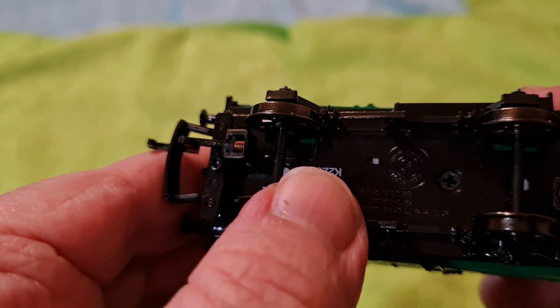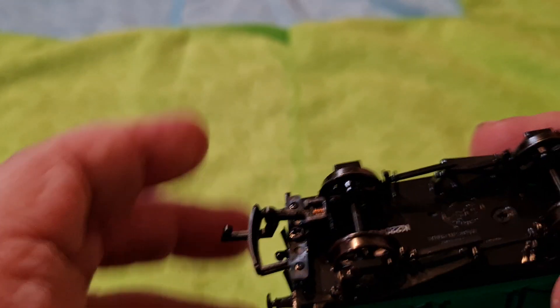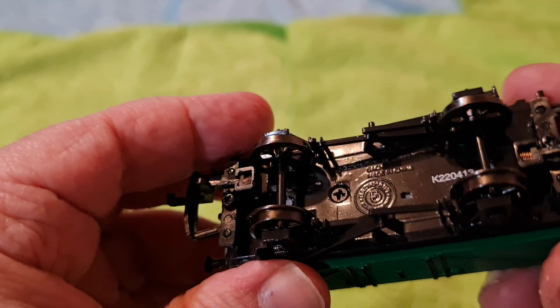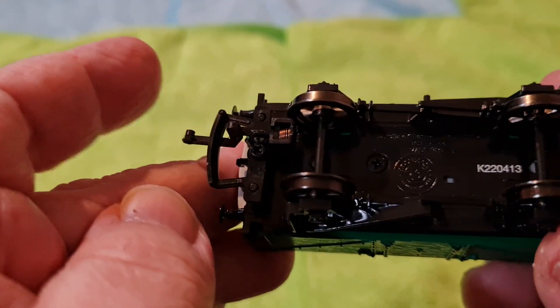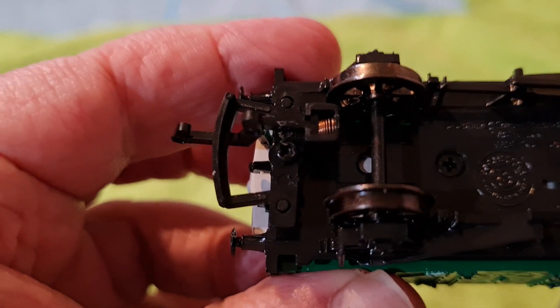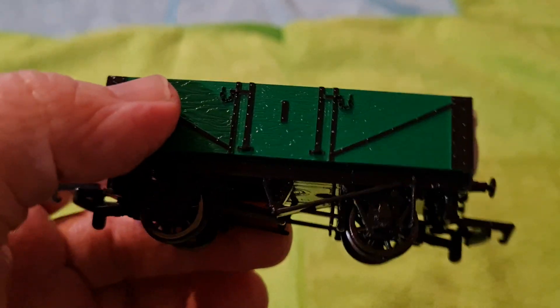Shall we do the wheel test? One, two, three — not too bad actually, is it. There's the underneath. Right, we turn it around and do the rear test. Ready? One, two, three — not too bad actually. There's the coupling.